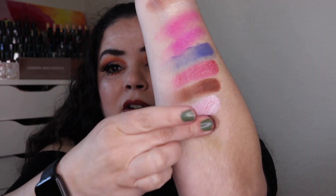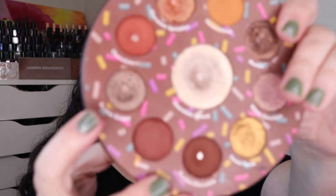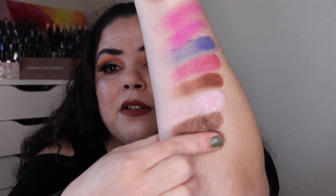Starting to run out of room on my swatch area — a gorgeous dark brown shimmer. Then I hit pan in the shade Boston Cream in that same palette, which is this one right here. It took me 18 uses to hit pan in this shade — a little bit of a lighter shade.